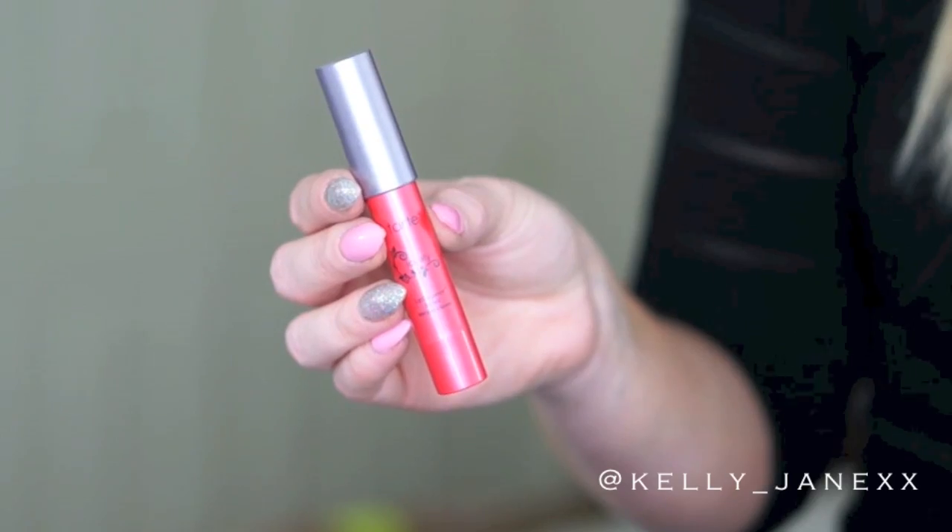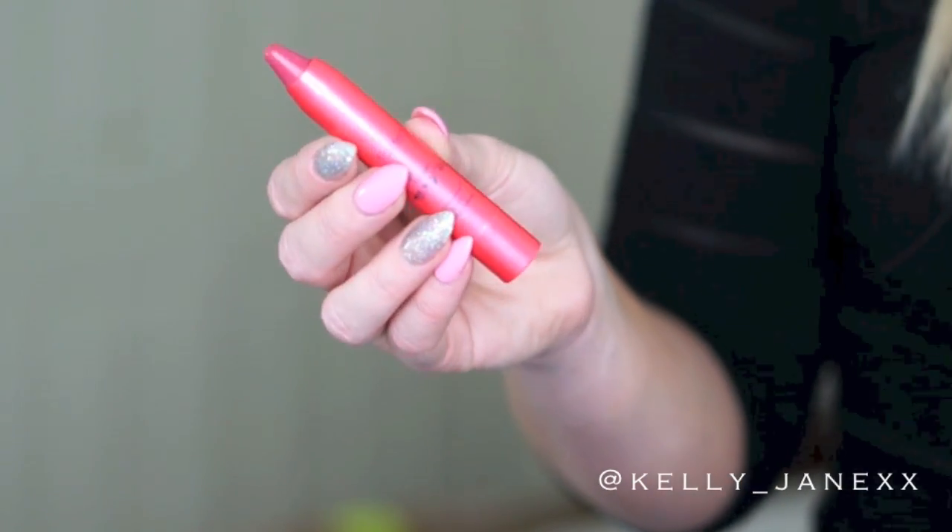Another lip product that I really loved in 2014 was the Tarte Lipsurgence Lip Tint in the color Lovely. I love this stuff — it's a really nice, rosy everyday color that you can throw on your lips. I love all of the Tarte Lipsurgence Lip Tints. They're super easy to apply and go — they're not like a lipstick, they're more moisturizing, and I really love it.